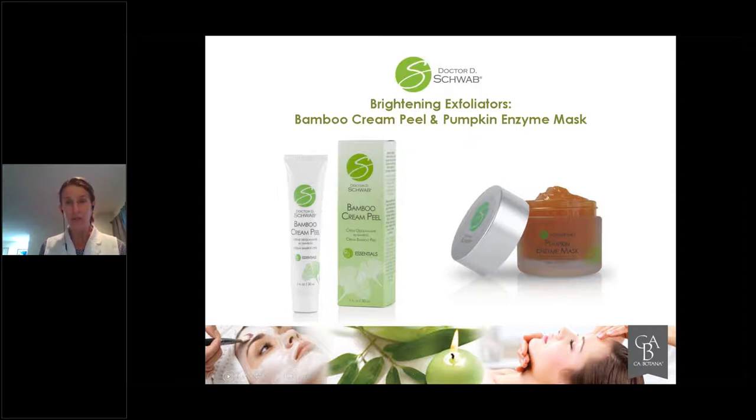Use the Pumpkin Enzyme Mask as a mask at the end of treatment only if you know the client's skin very well, because it's spicy. There are no alpha hydroxy or beta hydroxy acids in your Pumpkin Enzyme Mask. What you do have is the knowledge that no matter what the client is using outside — like medical grade products or other treatments — the Pumpkin Enzyme Mask and the Bamboo Cream Peel will be able to work with that particular person's skin. The differential is how much you exfoliate in terms of manual manipulation, how long you leave it on, and your consistency of application and removal.